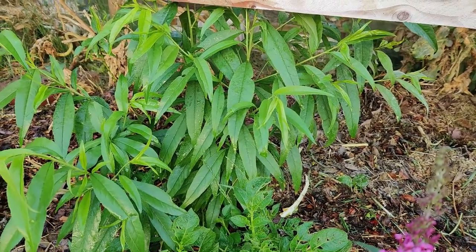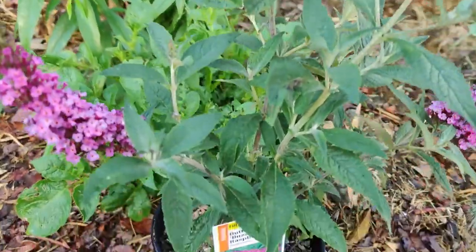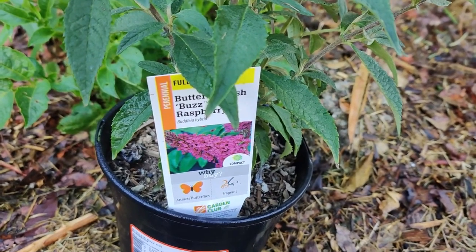Perennial milkweeds grow back year after year and provide habitat for traveling monarchs. Asclepias curassavica, tropical milkweed, is perennial. When upper plants are eaten, lower leaves appear.